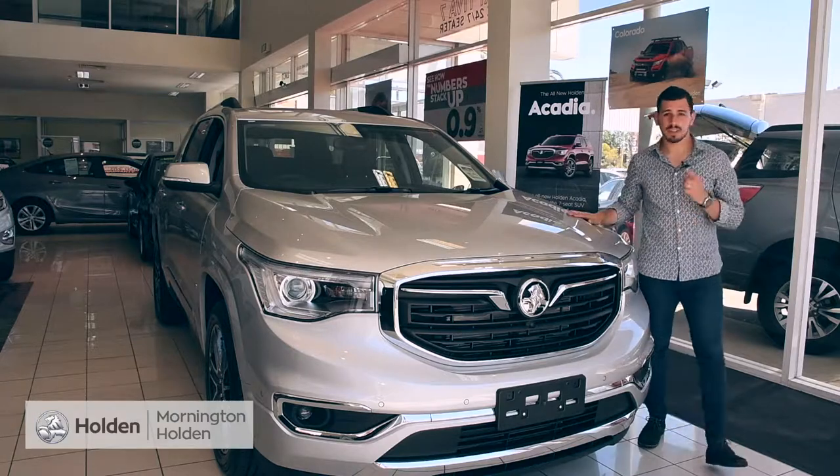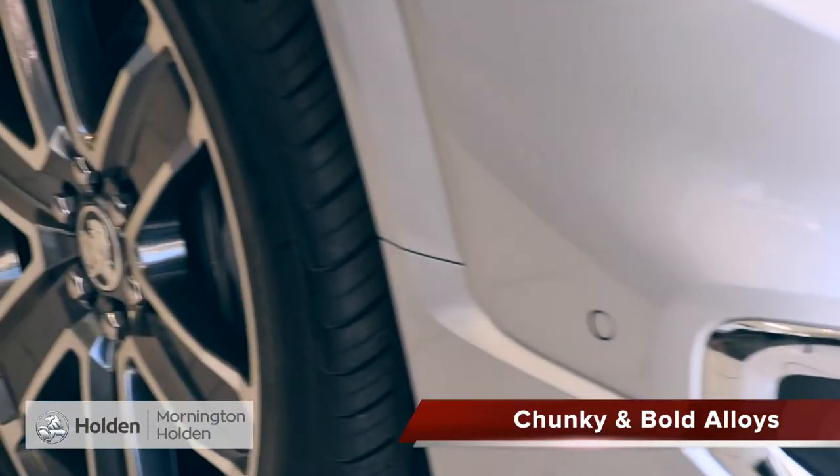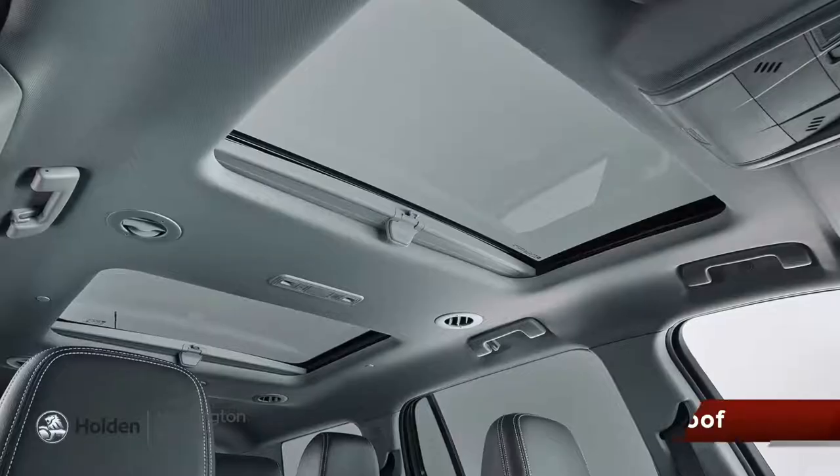Visually, the Acadia is one good-looking vehicle with its chunky, bold alloys, tough and stylish front, and not to mention its twin sunroof.